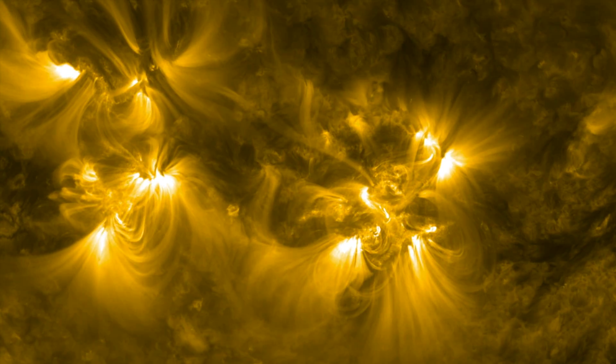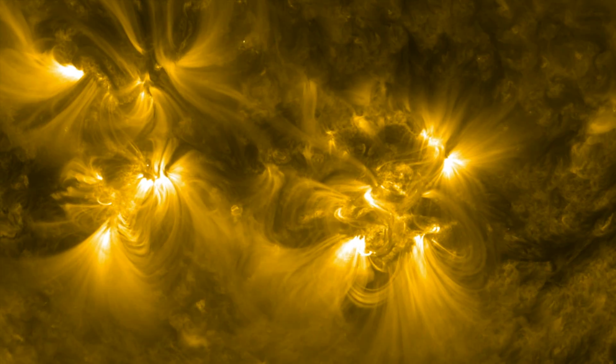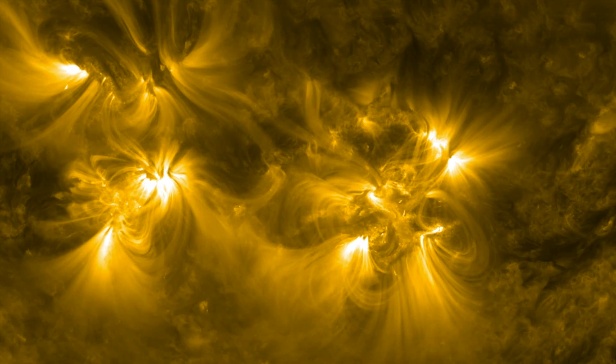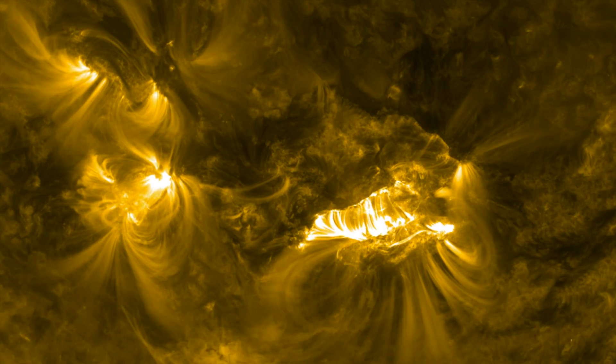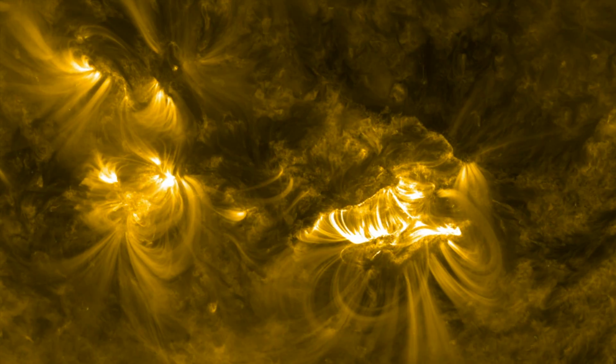Good evening folks. The sun says hello and welcome to Solar Cycle 25. As always, these cycles begin as a slumber to a slow rise and eventually a year or two later, the sun is kicking into gear for sunspot maximum.